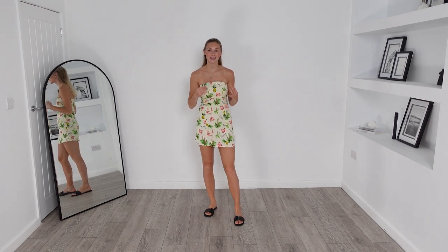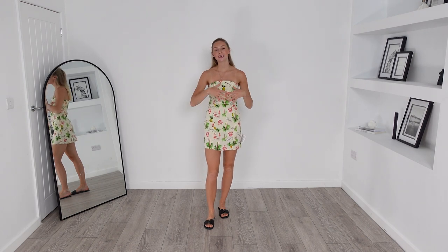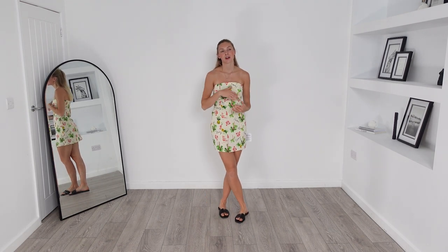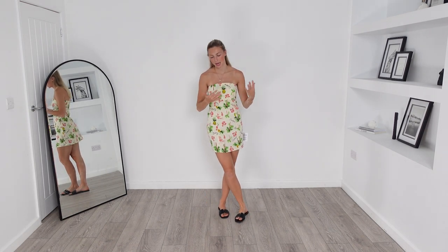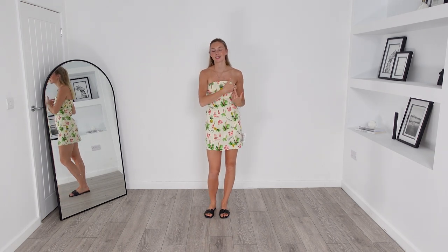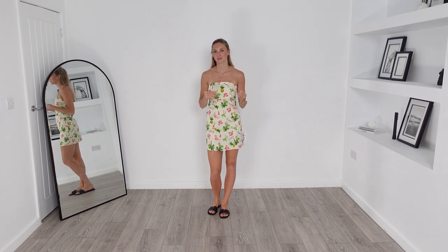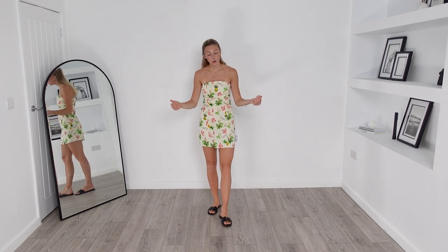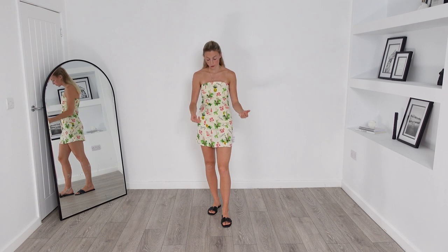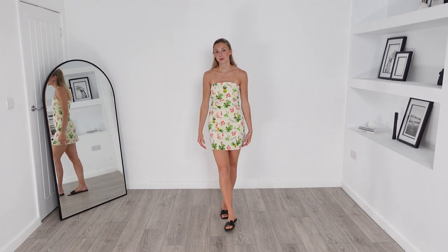Here is the dress on, and truthfully I think I was expecting a little bit more from this dress. It is a bit big around the bust, and I'm unsure if I like the fact that the neckline sort of goes up in a U shape — I don't think that's a very flattering neckline. But other than those points, I like the length of this dress and I do think it will be a very cute dress for a holiday.